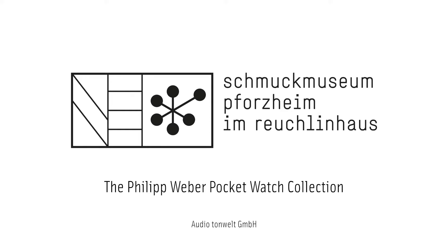The sumptuous watch chains, known as chatelaines, were in themselves highly decorated, intricately worked and precious pieces of jewellery.